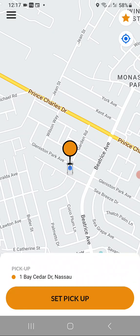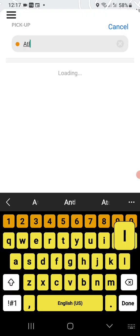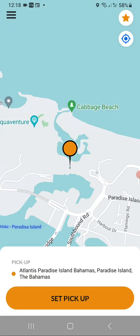As you can see, your pickup location — in most cases the app will automatically show your location, but if it doesn't we can set one manually. We're here in the Bahamas, so let's say we want to be picked up at Atlantis, one of our major resorts. We'll put that in and set it as our pickup location.